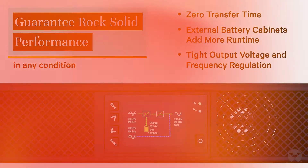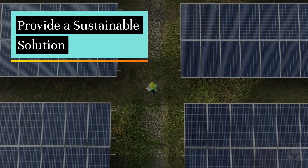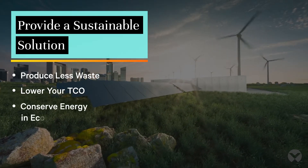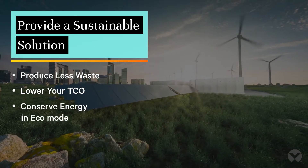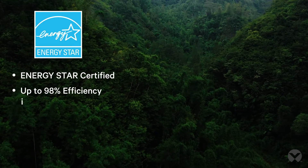Need a sustainable solution? With lithium-ion batteries, Liebert GXT5 UPS fits the bill. Lithium-ion batteries last up to three times longer than VRLA and don't contain lead, decreasing the total number of batteries used. That reduces recycling waste and total cost of ownership.